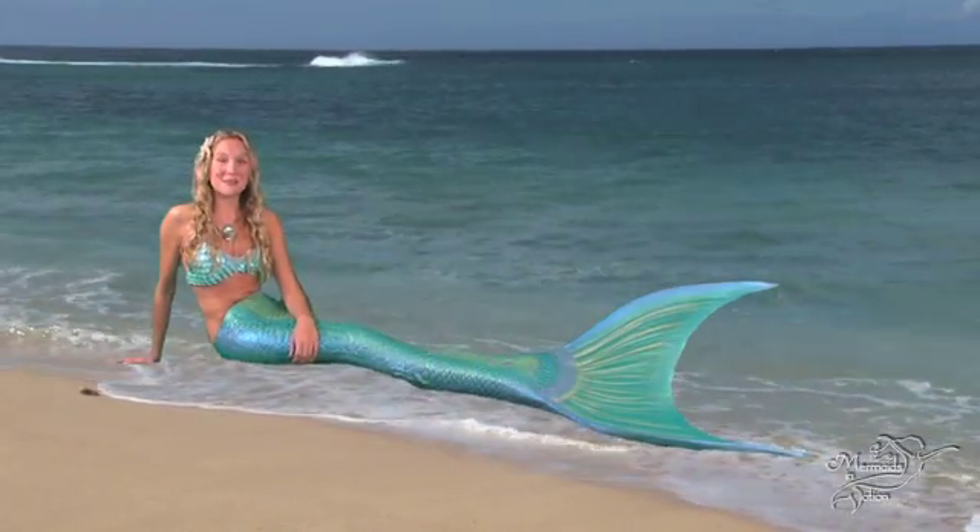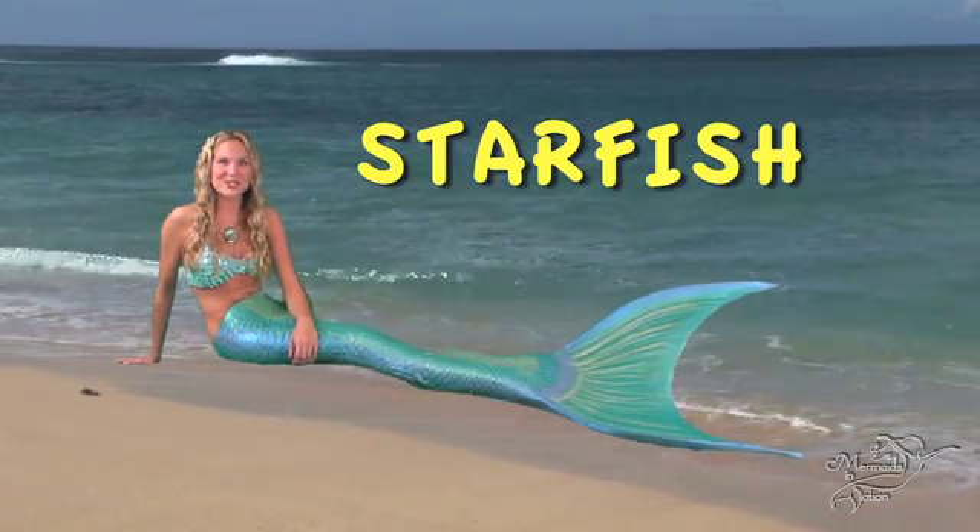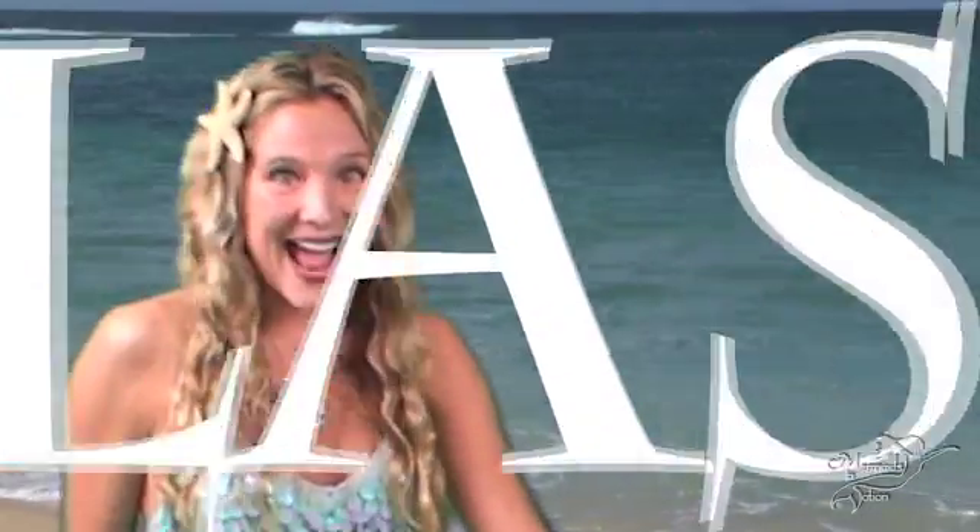Hi there my little sea fans, I'm Mermaid Linden and this is episode number two of the Mermaid Minute — Starfish. Ready, set, splash!